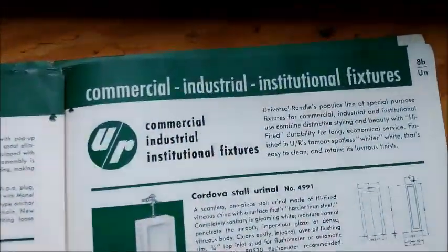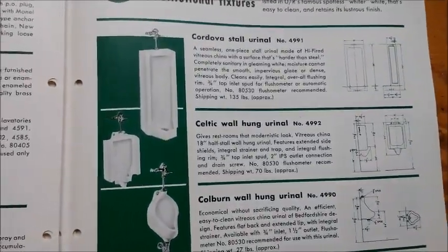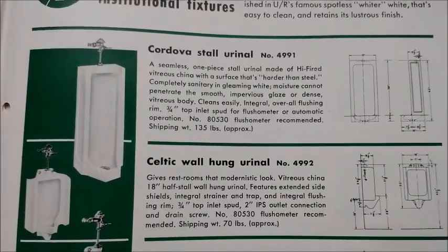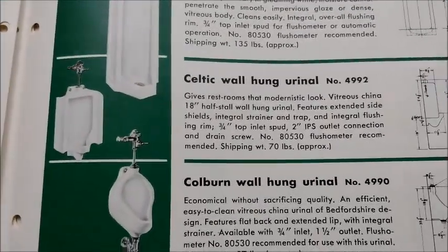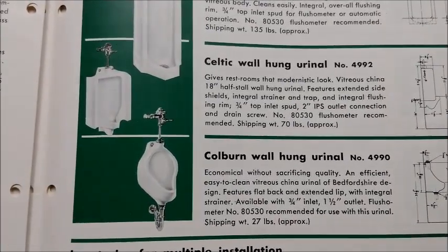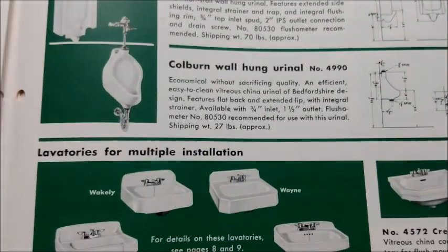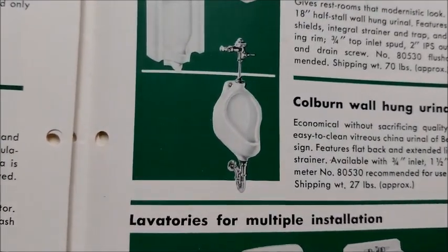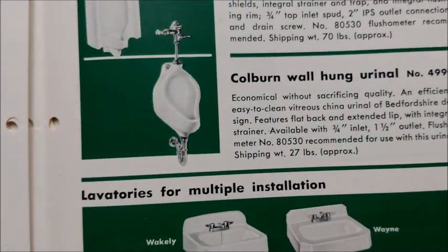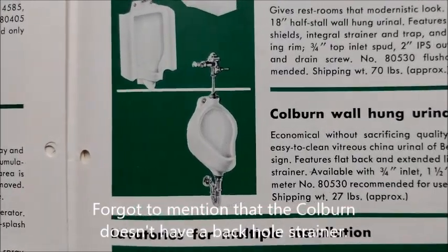Now we go into the commercial fixtures. Here are the three urinals introduced in the catalog. Cordova is a stall urinal — nothing too special, just your generic stall urinal. Celtic is the wash down urinal. There is a blow out eventually made, maybe later in the 50s or 60s — I don't know what it's called, but the wash down is Celtic. And the cold burn is the wash down bottom outlet urinal. In design it looks somewhat similar to a standard bearing, but the hole strainer is shaped almost like a diamond. I found one myself from around the 60s or so — unfortunately it's not there anymore.